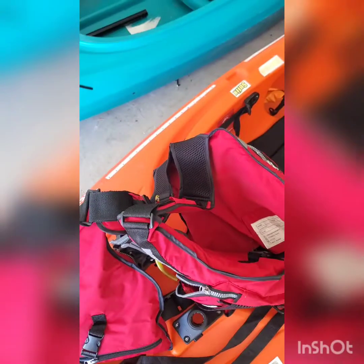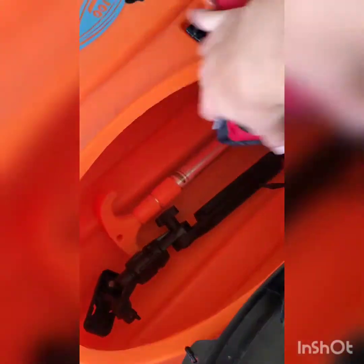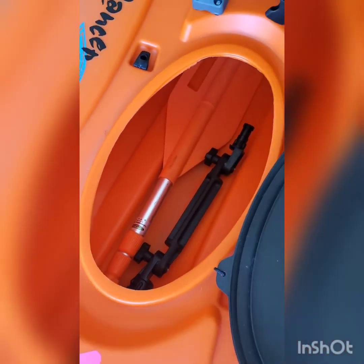That's my life vest — I don't know if it's a regulation one or not, but I normally bring my second one that I have with me and keep it in here. Another thing you're supposed to have is an extra paddle, which I do, just in case you lose yours.